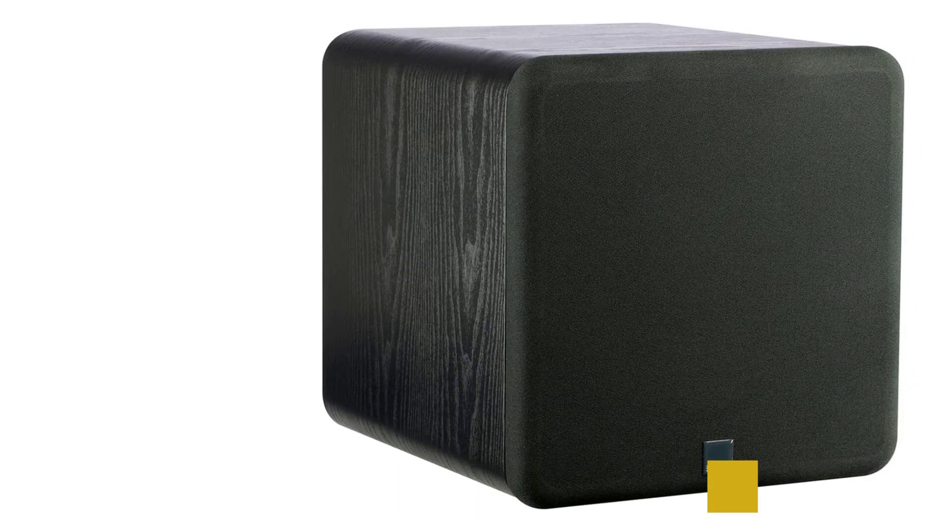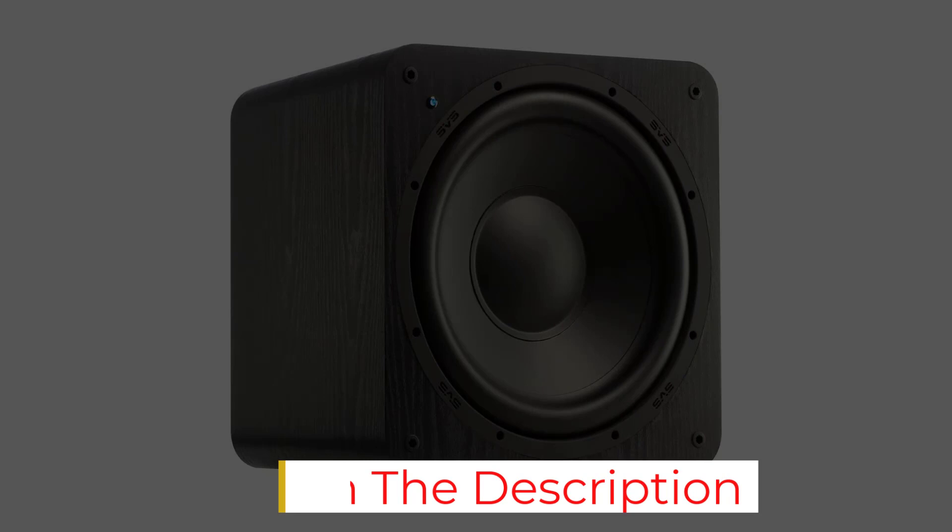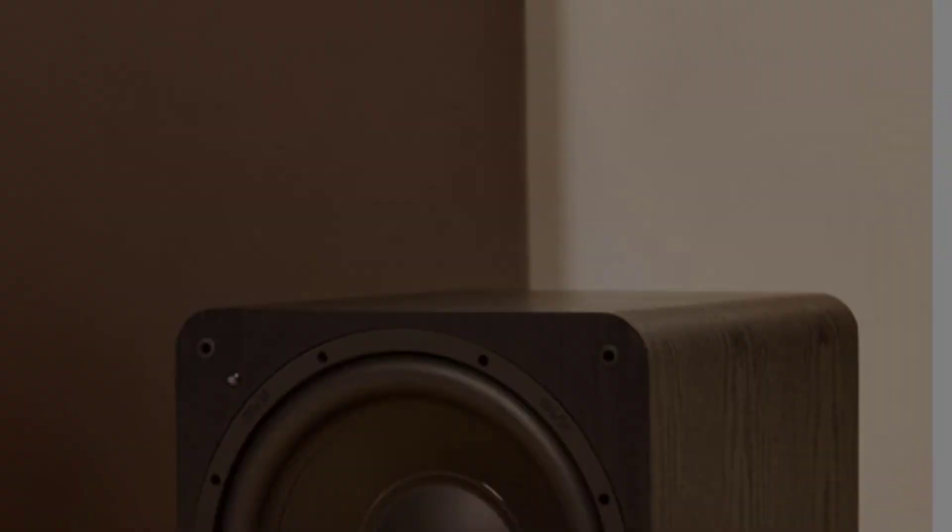Thermal management is very important. Since the motor is sealed in the cabinet, there is a ventilated pole piece to keep it from getting too hot. Currently, it is one of the best budget subwoofers that you can buy.